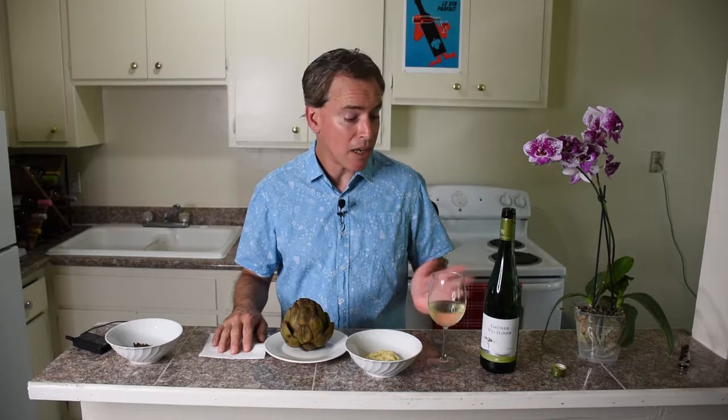So again, the 2016 Count Caroli Gruner Veltliner out of Hungary at Grocery Outlet for five bucks. Beautiful artichoke, a little bit of garlic aioli. Thanks for stopping by — Budget Wine with Bacchus Bruce. We'll see you next time.